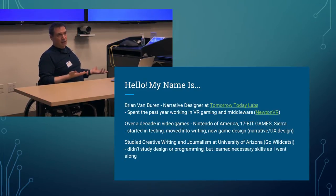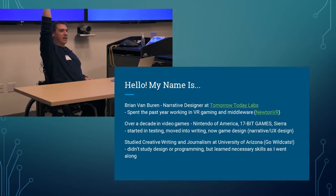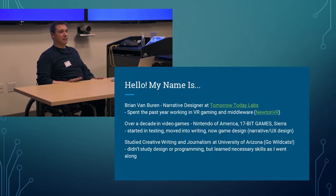I have over a decade in video games. I worked at Nintendo of America for about six years during the rise of the Wii, then at 17 Bit. I started in testing, moved to games writing, and now into games design, narrative, and UX design — because I've learned accessibility design is UX design. I studied creative writing and journalism at the University of Arizona.